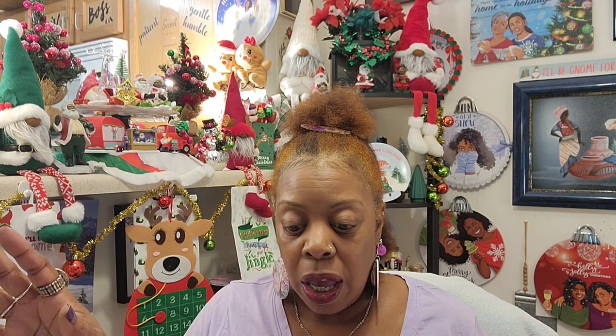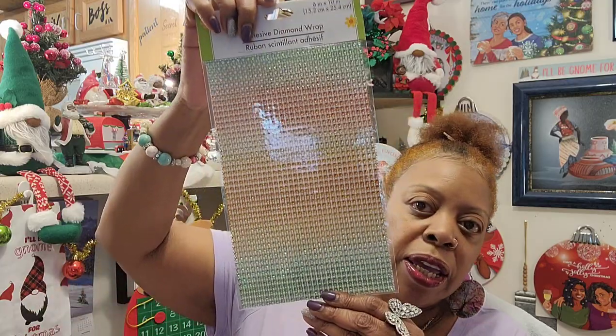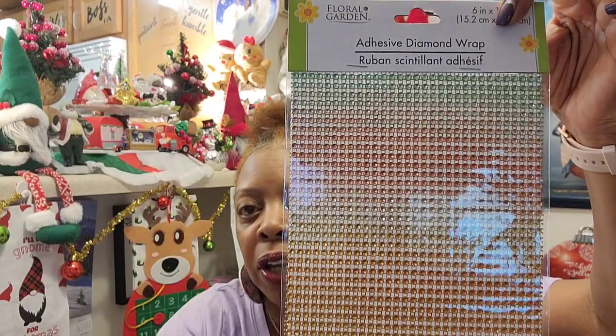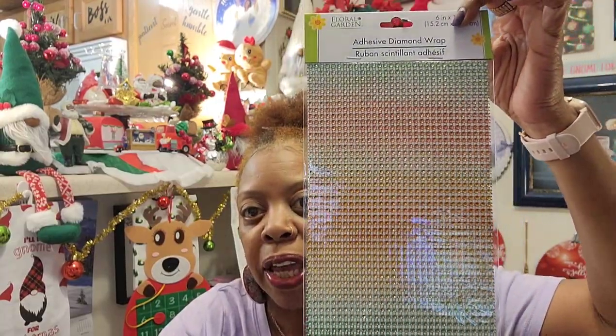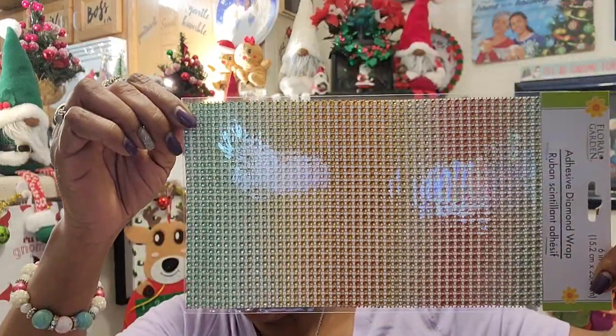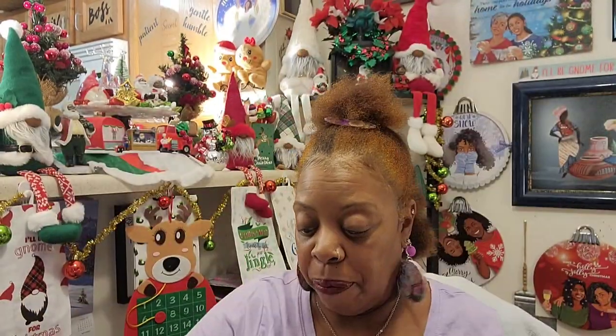I found some adhesive diamond wrap from the floral garden section and it was just so pretty. No purple, but still beautiful — it has my mom's green in it. It's six inches by ten inches. I'll put it with the rest of my decorations because I'm sure I can do something with it in the spring if not right now.